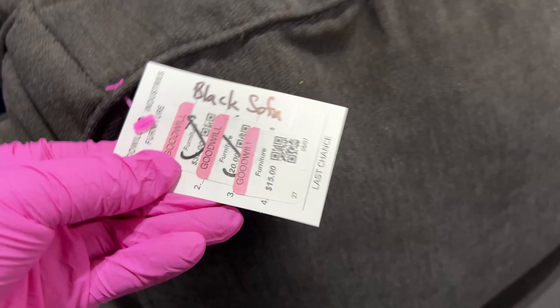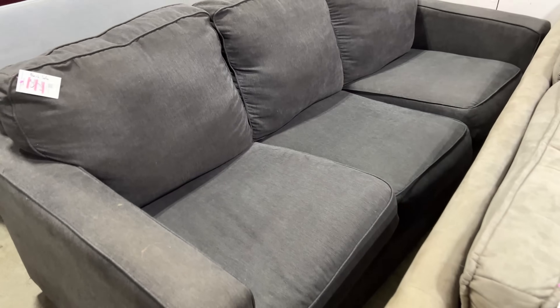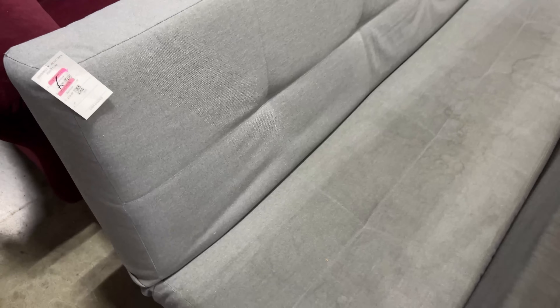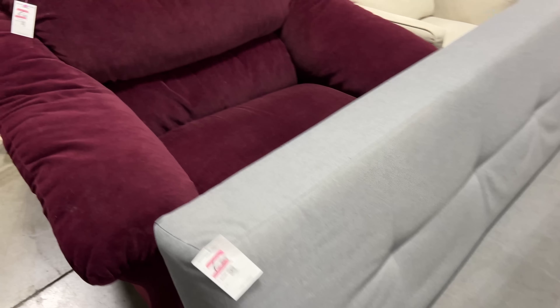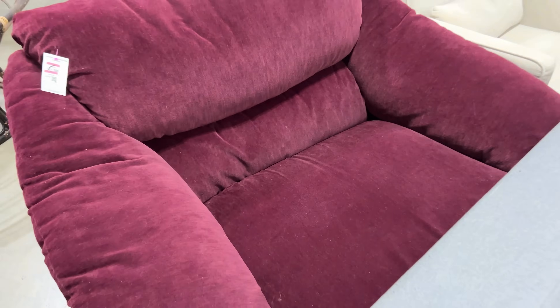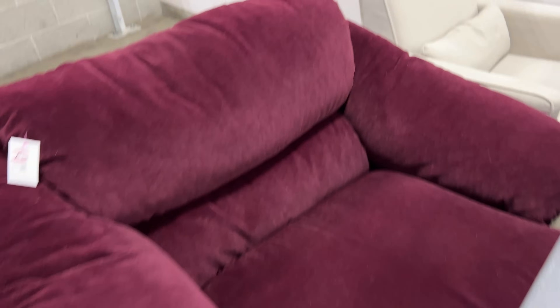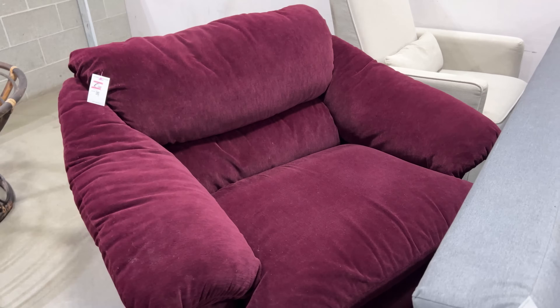$15 for the black sofa. Green sliding chairs — oh, it rocks. $10. Everything's $10. That's nice and cozy too. Look at this big chair — a big cozy nice chair.